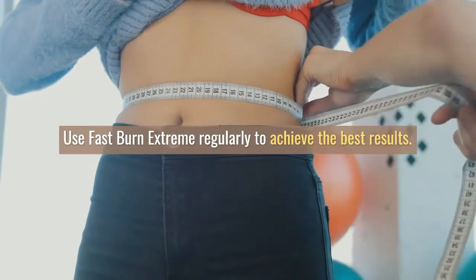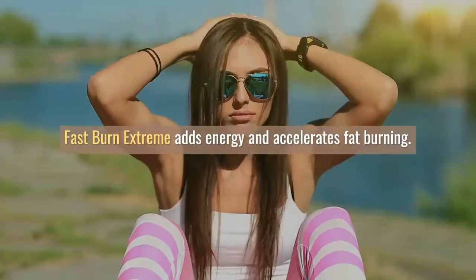Fast Burn Extreme stimulates the reduction of fat reserves and shows thermogenic properties.